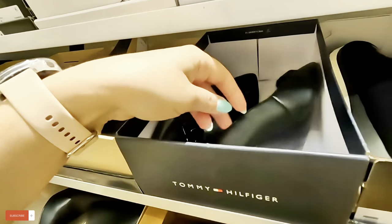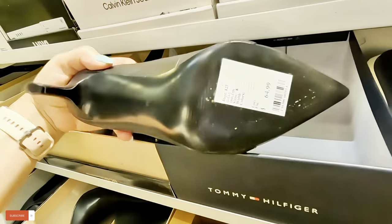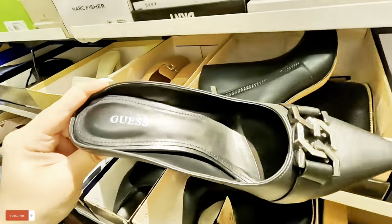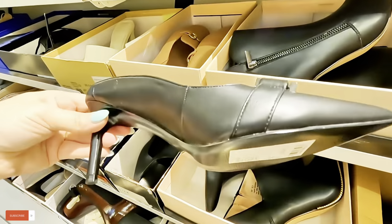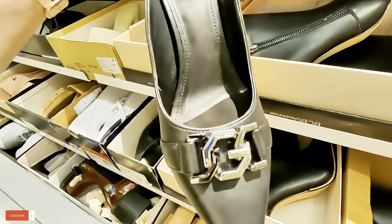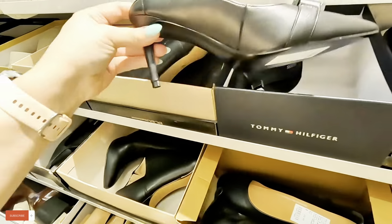Look at these — $64.99 for these Guess. Look at the detail on that, look at the silver, the Guess logo on the front.